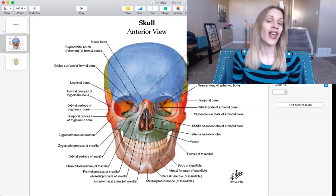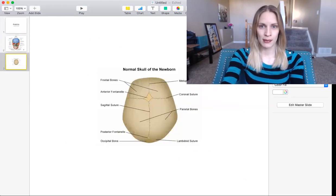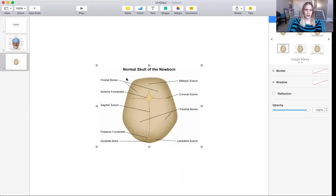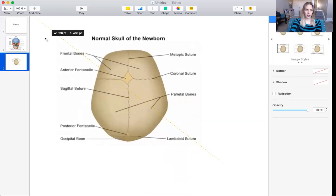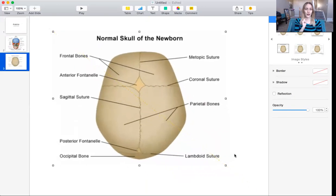Now, does everybody understand that? Moving on — let's talk about the sutures. I'm going to make myself smaller so you can see the image, and I'll make my image larger as well. Now, some of these sutures you actually don't have to know. I'm going to tell you the ones that are always on the exam — those are the main sutures you need to focus on.